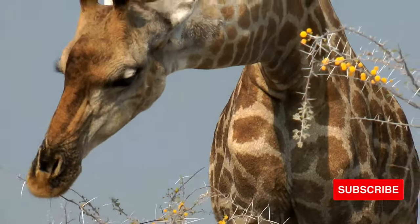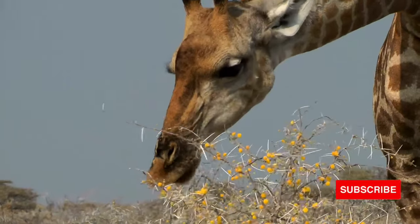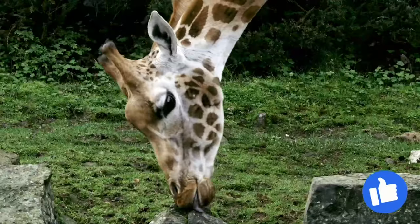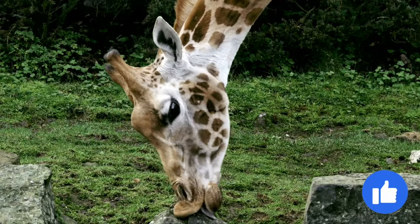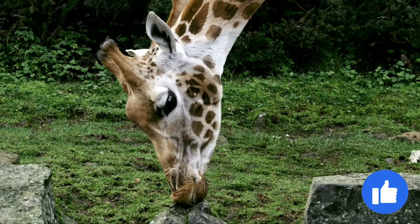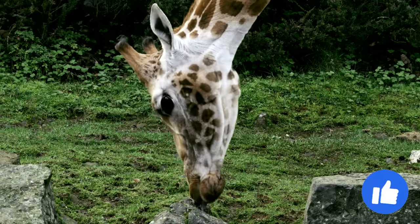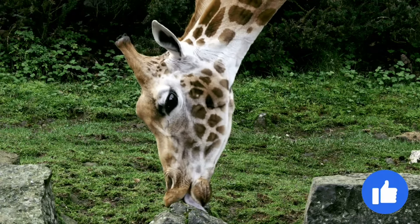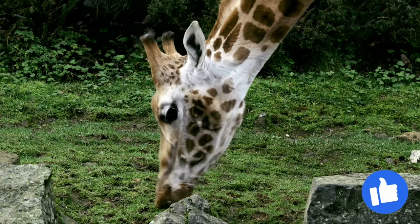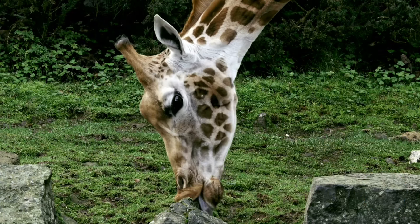Giraffes use their extremely long legs, necks, and tongues to browse on the leaves and buds. They have a difficult time gathering food from the ground, so they aren't usually found in treeless areas. Giraffes like to eat constantly and will eat hundreds of pounds of vegetation in a week. During rainy periods they are found in deciduous woodlands, but congregate at watering holes or rivers when the weather is dry.